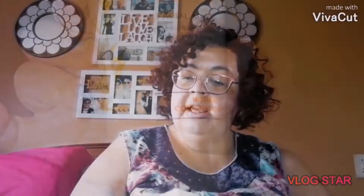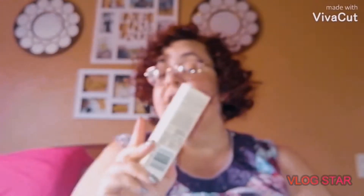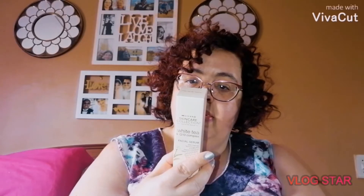I usually buy the packets of face mask but I didn't even realise there's a big bottle, so I bought the white tea facial serum. I actually have not used this before, so I will let you guys know how it works. It's anti-aging, it has vitamin C in it, soya oil, and a lot of good stuff. With this special you pay for two and get the cheapest one free.